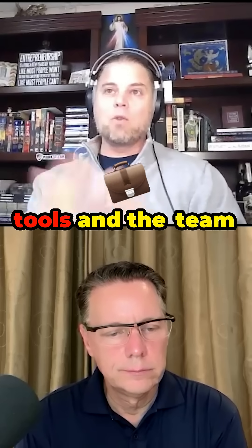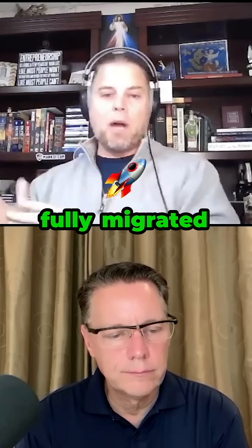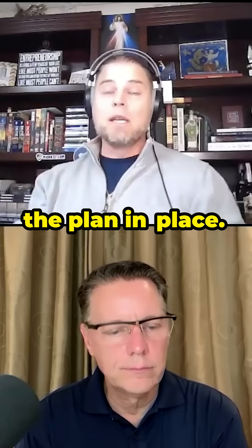We have the tools and the team available for a fee, but we will handhold you through that process to get you fully migrated over and help you put the plan in place.